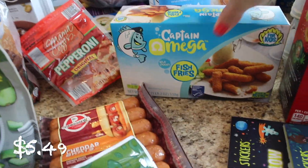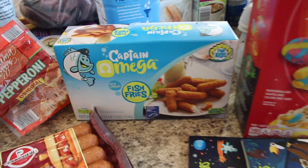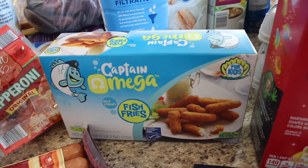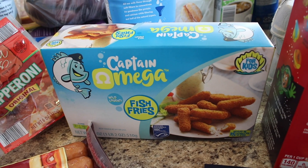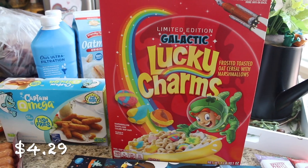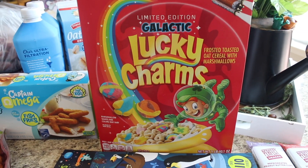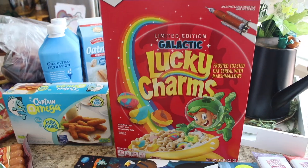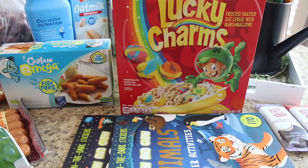Here are the Aldi finds I picked up this week. They had Captain Omega fish fries — wild caught fish sticks — which looked really good. My kids tried fish sticks for the first time a couple months ago and liked them, so I got them some more, and I like that these are wild caught. They also had this Galactic Lucky Charms — I had to get it because my girls love space. One of my girls wants to be an astronaut, so I thought this space-themed Lucky Charms would be fun. It's huge!